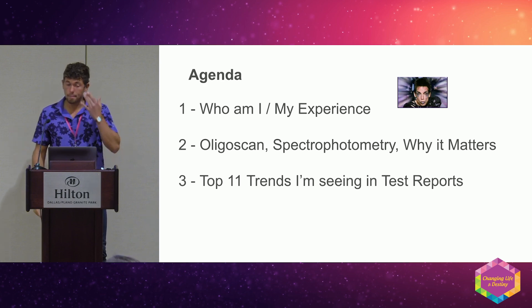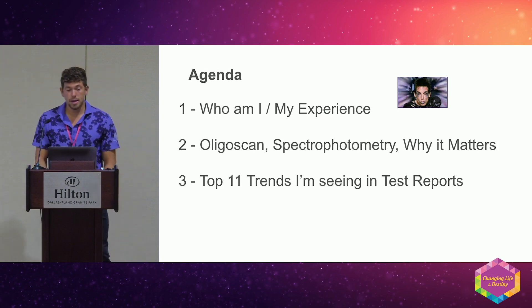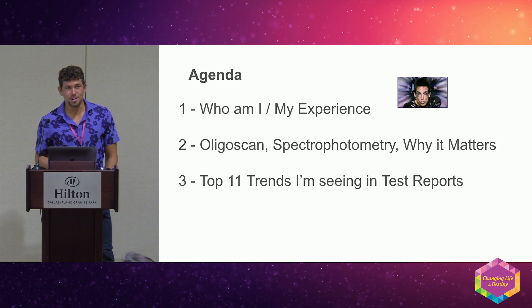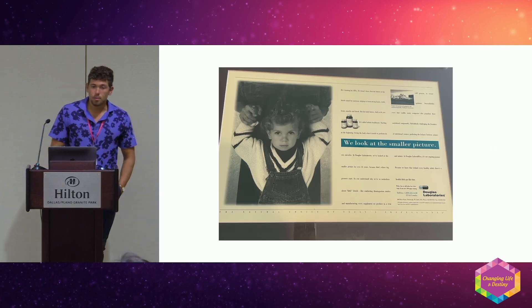The agenda today: who am I and my experience, OligoScan spectrophotometry and why it matters, how it's different, and then the top 11 trends I'm seeing in test reports. If I go kind of fast I apologize — when I get passionate about this stuff I just talk fast.